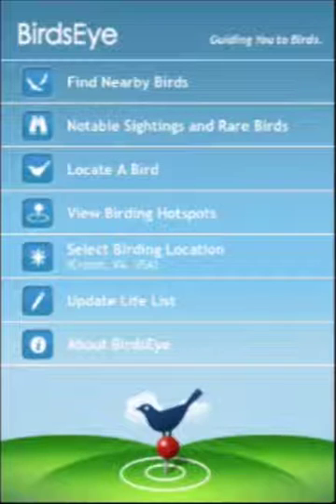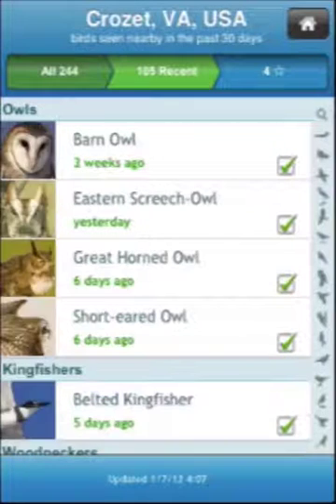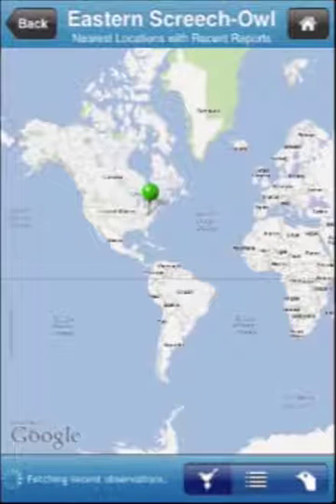Birdseye helps you find birds by pulling in data about recent bird observations from the Cornell Laboratory of Ornithology's eBird program. These observations may be only a few hours old.